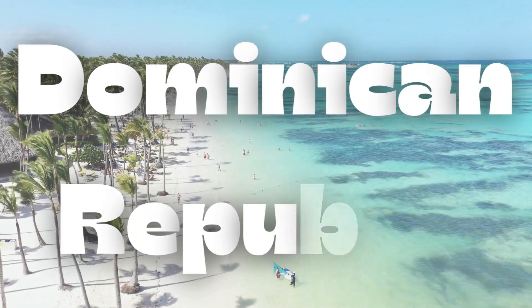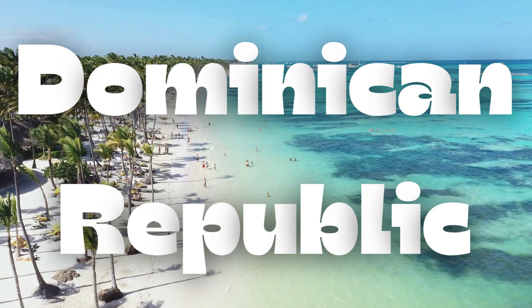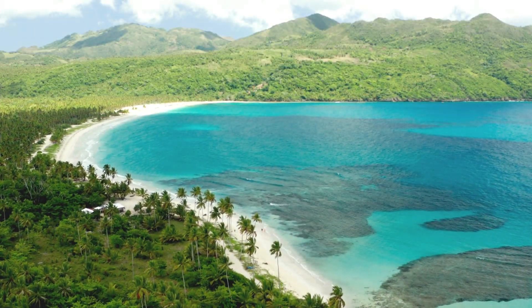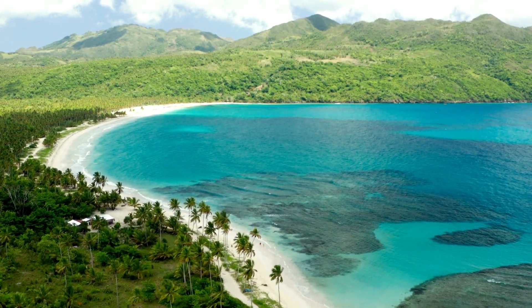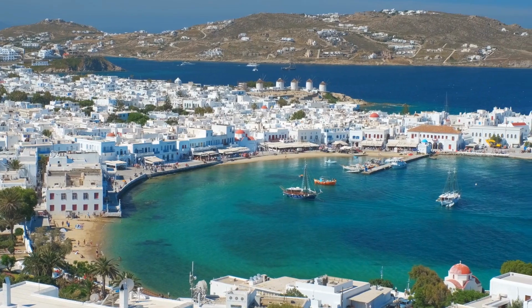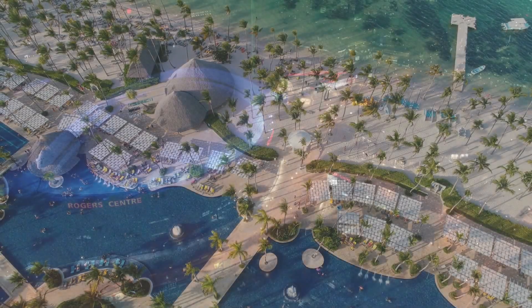Welcome. If you're dreaming of a tropical escape, you're in the right place. Today, we're exploring the top beaches in the Dominican Republic, where the sand is soft, the water is warm, and the views are unforgettable. Whether you're into relaxing, snorkeling, or surfing, these beaches offer a little something for everyone. Let's dive right in.